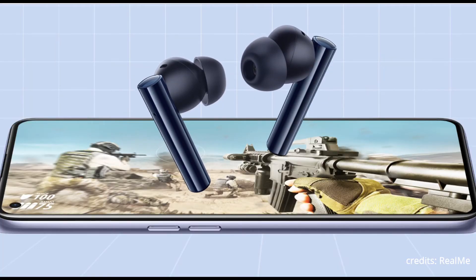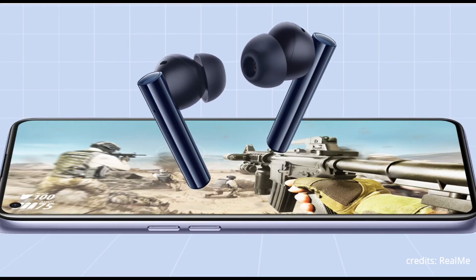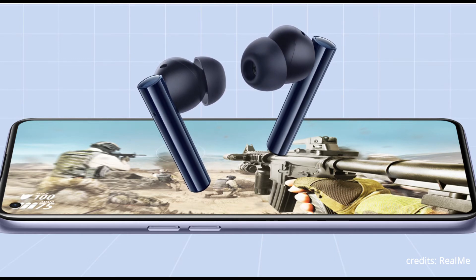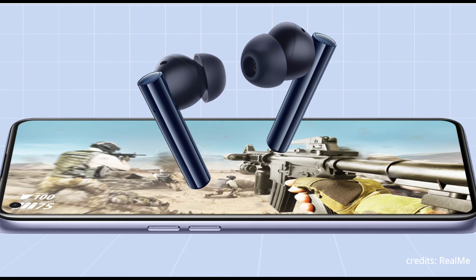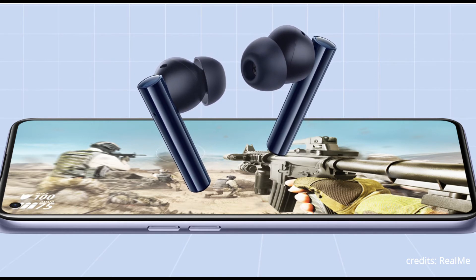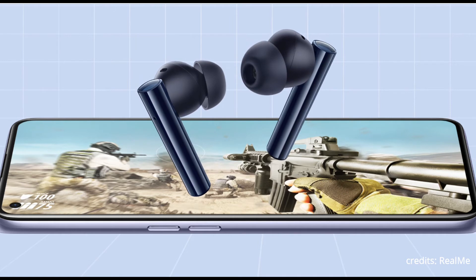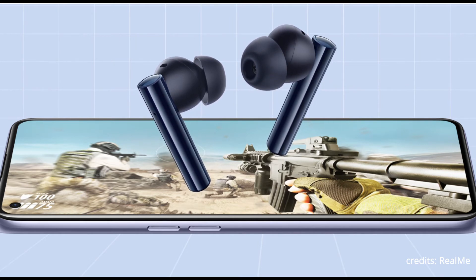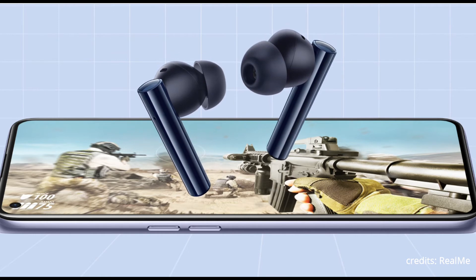This is really good for gaming. If you are into mobile gaming, this would be a really cool thing to have at the price they are offering. With Bluetooth 5.2 and dual channel transmission, latency has been reduced to 88ms in gaming mode, and you can turn on this gaming mode using the Realme Link app on both iOS and Android.